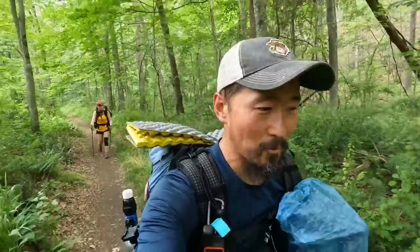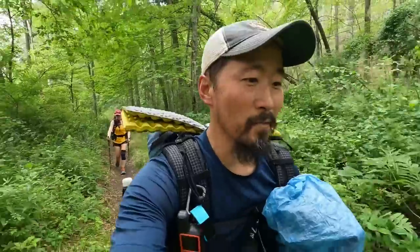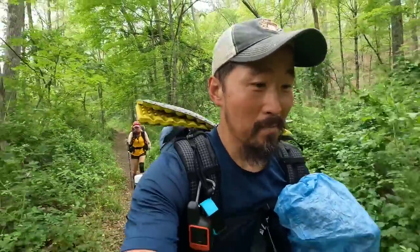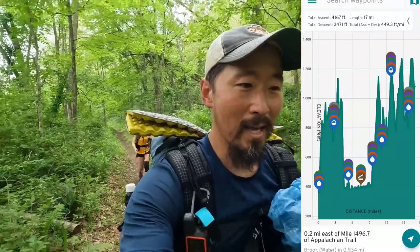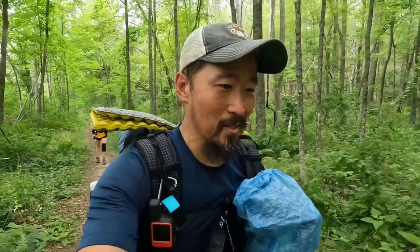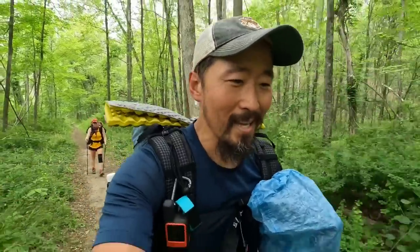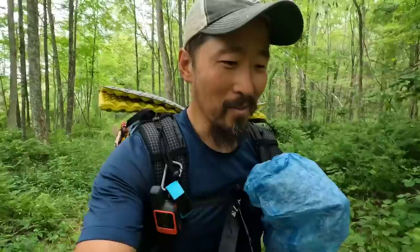We're on this nice little straightaway — probably the most level section we're going to have for a long time. It's almost five miles along a river and mostly flat, so we're trying to make up as much time as we can. After this it's all up and down for eight miles and I know I'm going to slow down big time, so not much filming — just walking as quickly as we can. I told Tina we can hold hands hiking this, or we can just go as fast as we can.